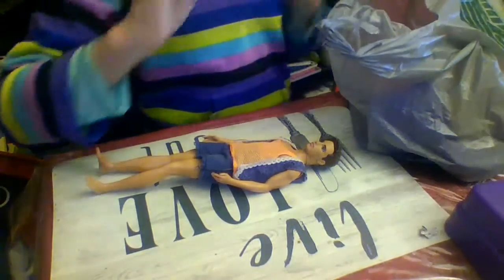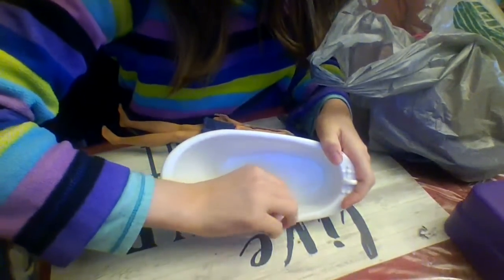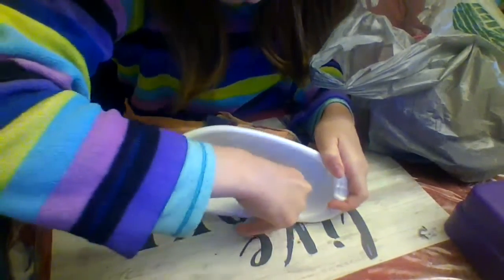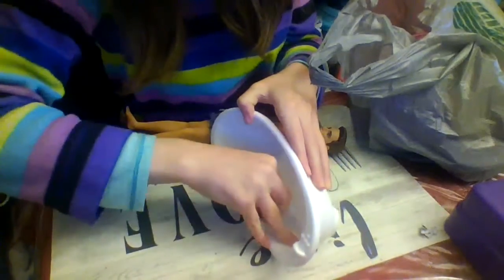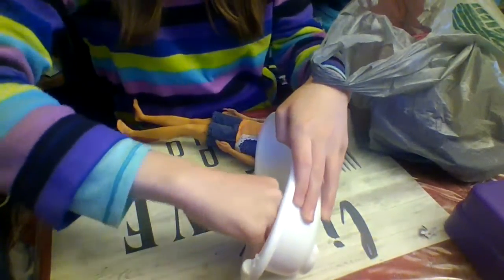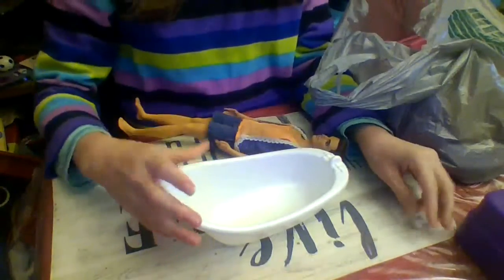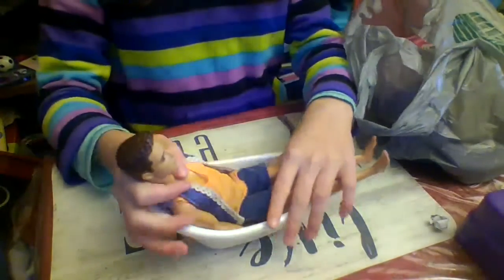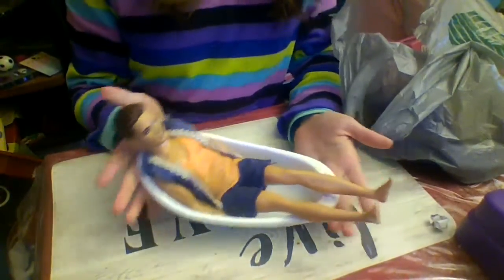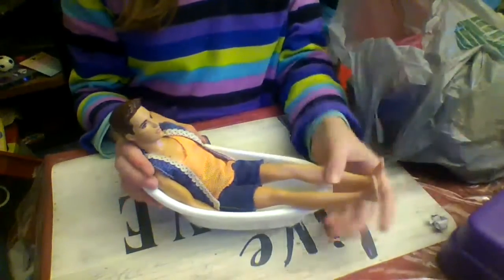Another thing I got was this white doll bathtub. Here's a nice white doll bathtub — it's kind of big and it has a little faucet and two little handles. You can put your dolls in here. It is a bit big, so it works for the same kinds of dolls as the bed — little kid dolls and stuff.